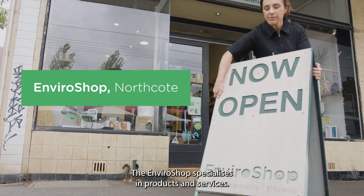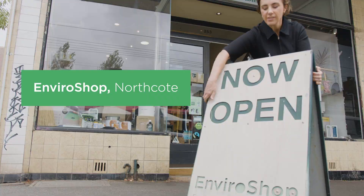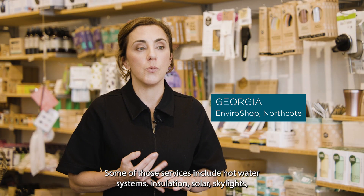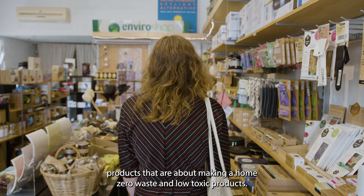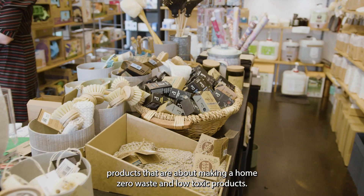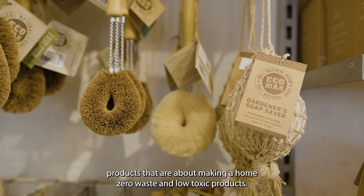The EnviroShop specialises in products and services. Some of those services include hot water systems, insulation, solar skylights, and products that are about making a home zero waste and low toxic.